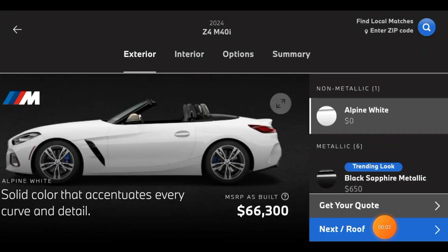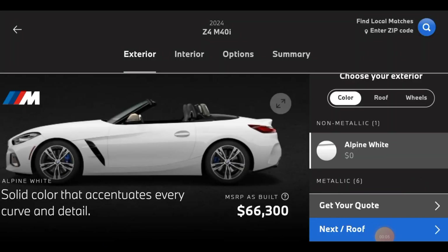What is up boys and girls, fans! So right now we're going to be talking about the new 2024 Z4 M40i.